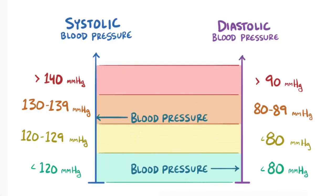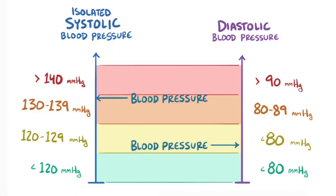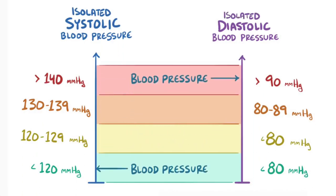Sometimes you can have systolic or diastolic hypertension when one number is normal and the other is really high. This is referred to as isolated systolic hypertension or isolated diastolic hypertension.